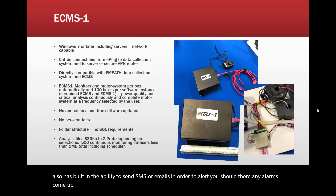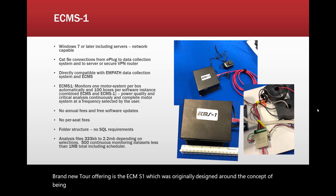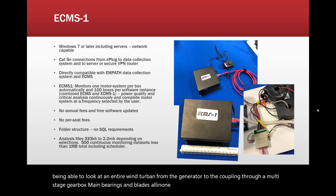Brand new to our offering is the ECMS-1, which was originally designed around the concept of being able to look at an entire wind turbine — from the generator to the coupling through a multi-stage gearbox, main bearings, and blades — all in one shot from just voltage and current. We need no other inputs.